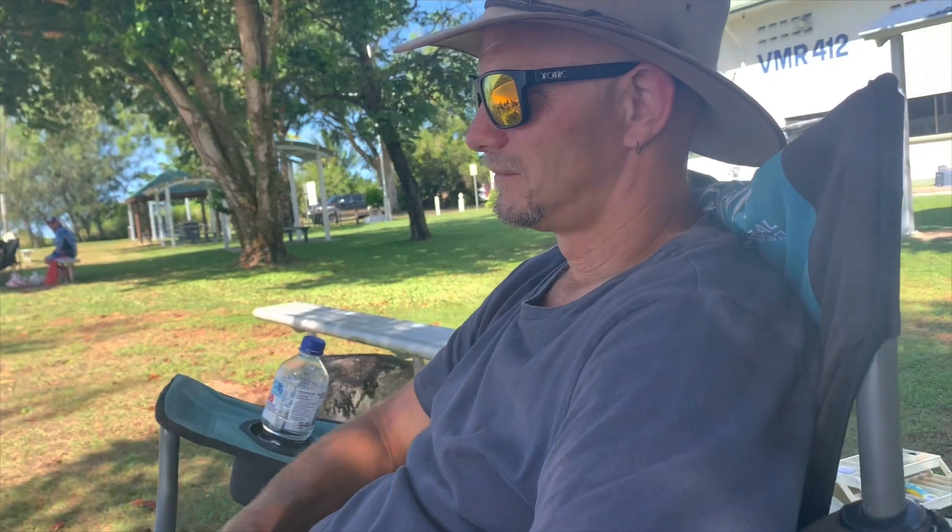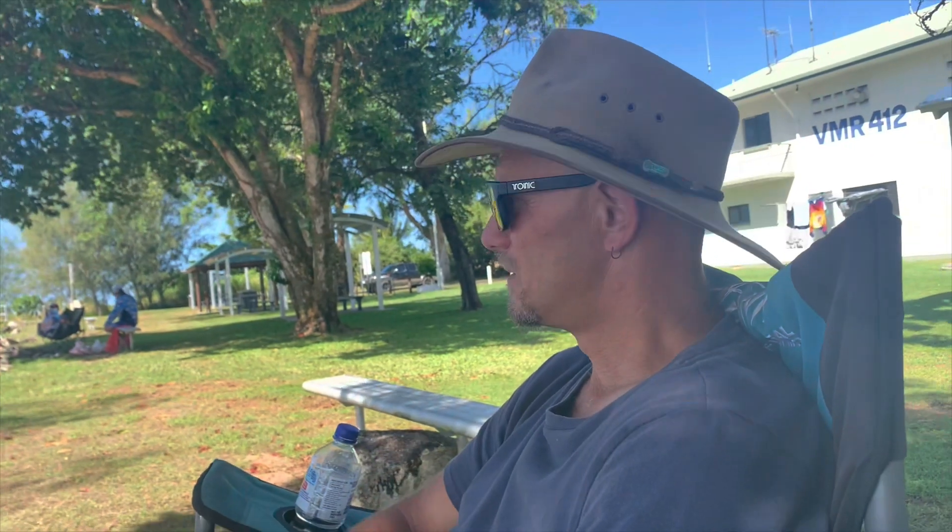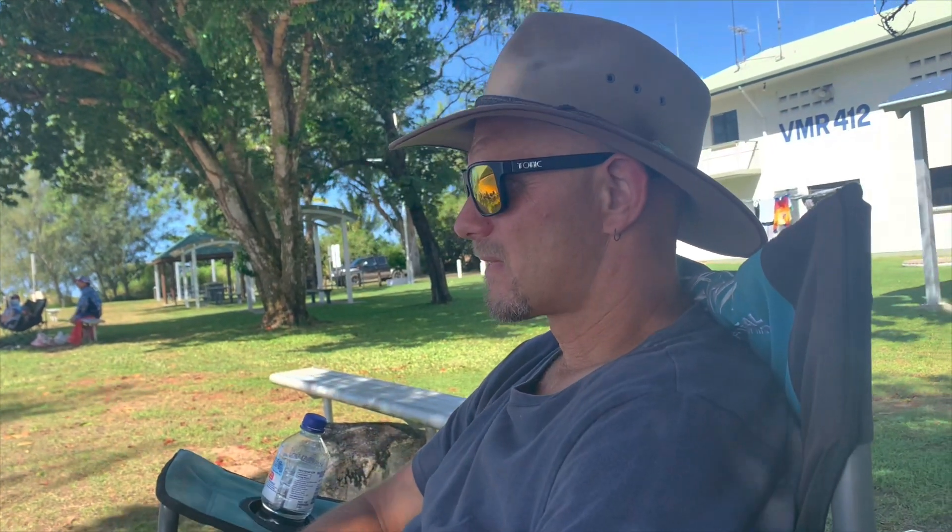We'll either stay here another night or two or head off up to Mission Beach. That will probably be it for this episode of our travels to the Cape — we'll see you next episode. How's the fishing going, Andrew? It's not. What's happening? Snags — the line keeps getting caught in the rocks. It's really windy, isn't it? It's a nice breeze. I wouldn't say it's really windy.